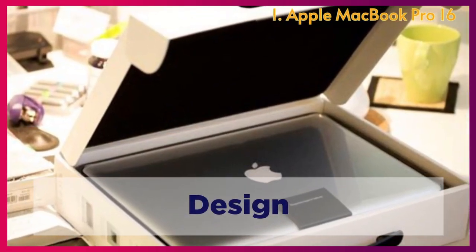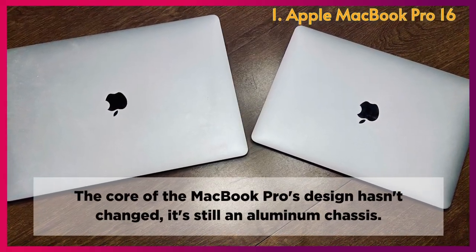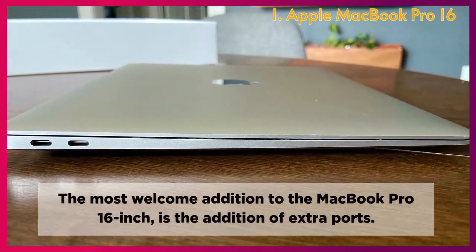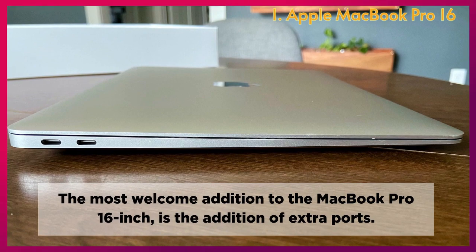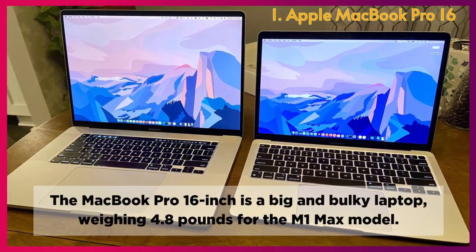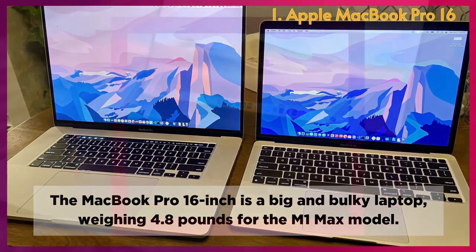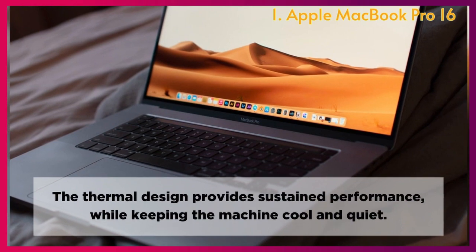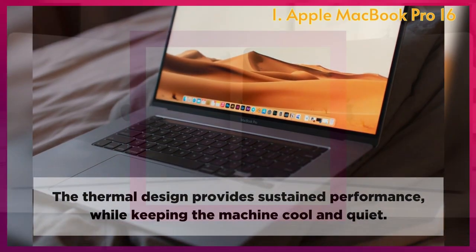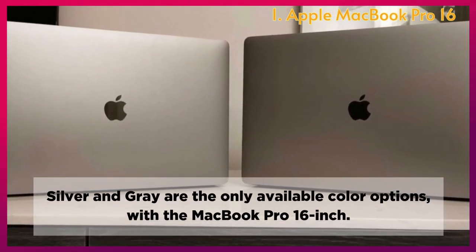Design: The core of the MacBook Pro's design hasn't changed — it's still an aluminum chassis. The most welcome addition to the MacBook Pro 16-inch is the expansion of ports. It's a big and bulky laptop, weighing 4.8 pounds for the M1 Max model. The thermal design provides sustained performance while keeping the machine cool and quiet, and silver and grey are the only available color options.